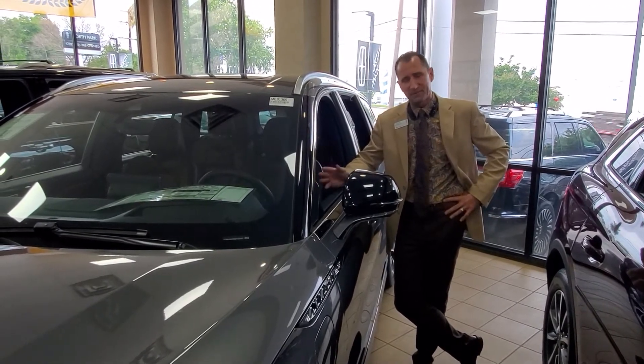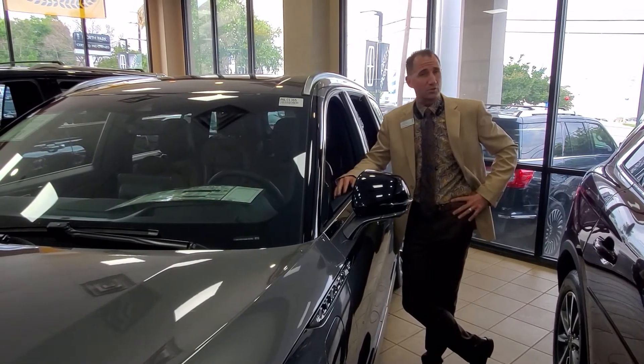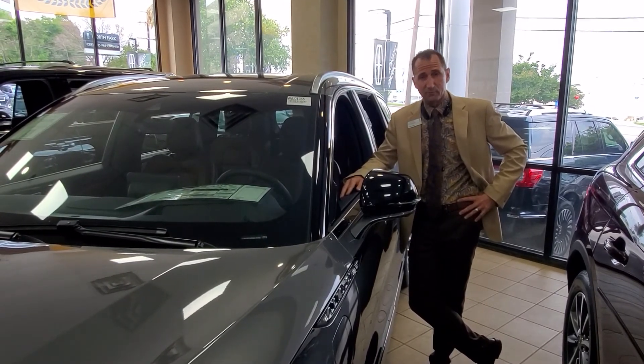Those are just some of the features that I love about the Lincoln Grand Touring Aviator, and you'll love them too. Thanks.